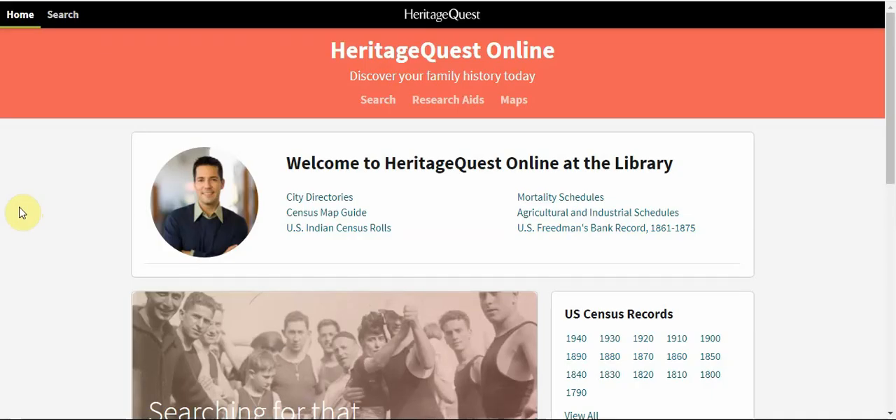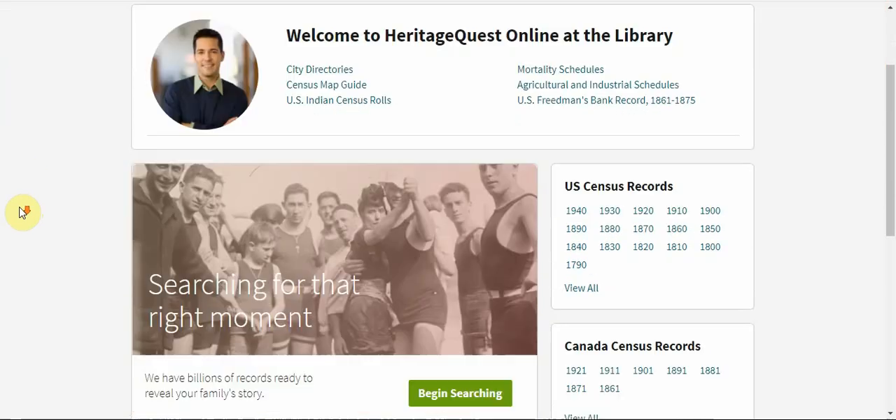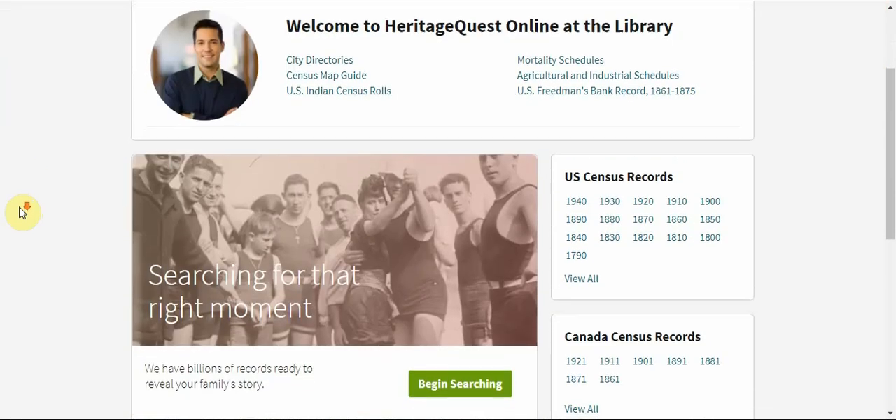HeritageQuest is a genealogy tool. Through this database you can search U.S. Census records and many other historical documents from any computer.